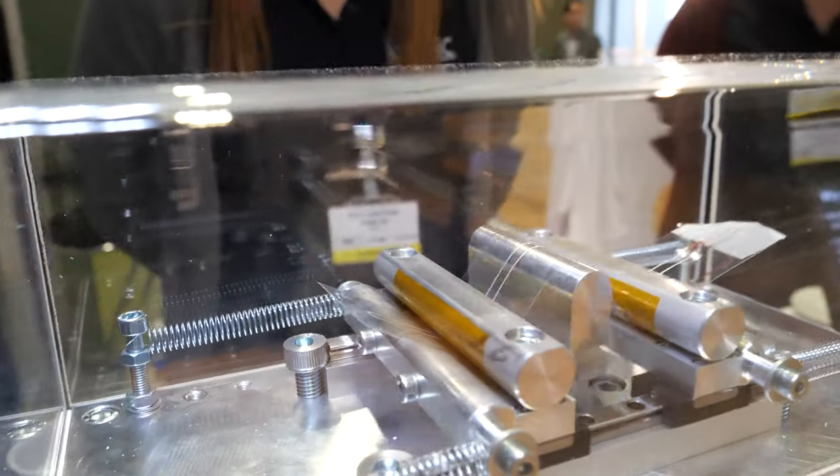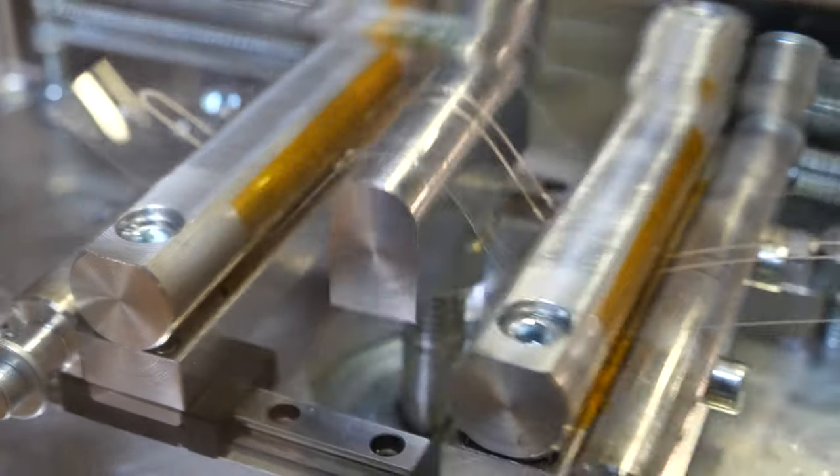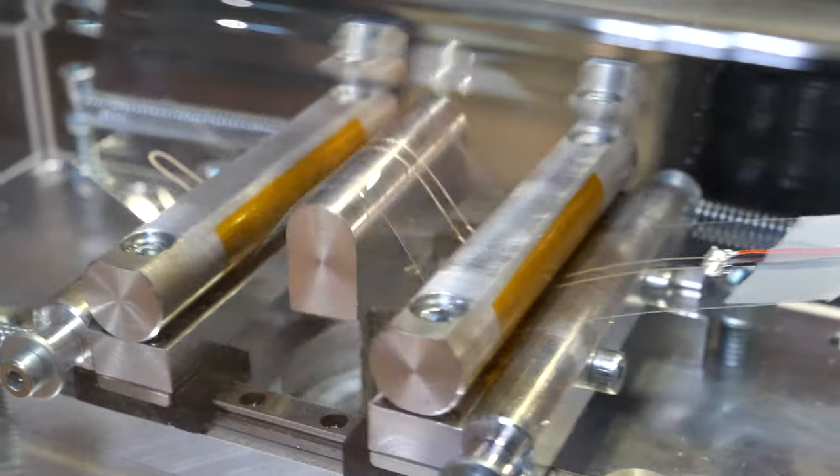This is our small bending tester. It's currently testing PET film which has been printed with silver ink. There are some LEDs connected to it using electrically conductive adhesive. What we provide is a test service to analyze and test flexible and stretchable structures.